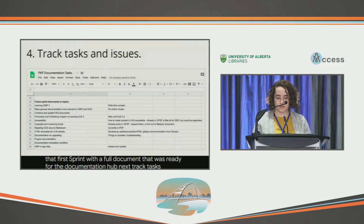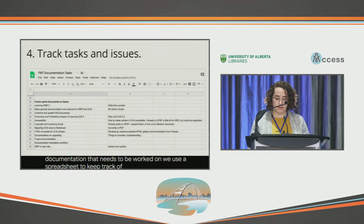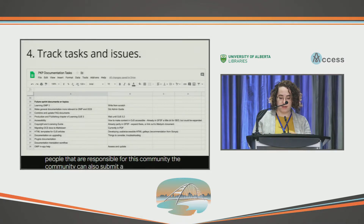Next, track tasks and issues. It can be really easy to lose track of all the documentation that needs to be worked on. We use a spreadsheet to keep track of all of the different documentation, what currently exists, and different people that are responsible for it. The community can also submit issues in GitHub.